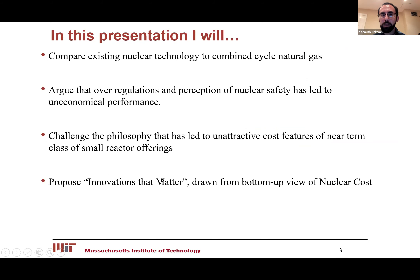In this presentation, I will compare existing nuclear technologies with combined natural gas, argue that over-regulation and perception of nuclear safety has led to uneconomical performance, challenge the philosophy that has led to unattractive cost features of near-term small reactor offerings, and propose innovations that matter, drawn from a bottom-up view of nuclear problems.